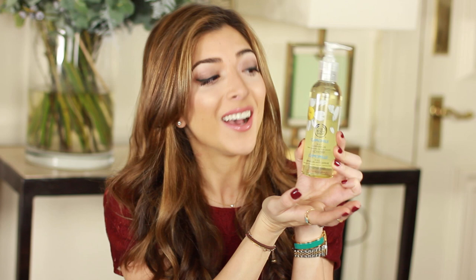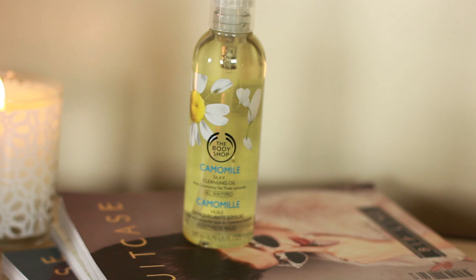There hasn't been a makeup-wearing day this entire year that I haven't used a cleansing oil to take off my makeup. My favourite one this whole year has been the Body Shop Camomile Silky Cleansing Oil — this is probably my fifth one because I'm just that obsessed. You take a pump, massage it into dry skin, even into your eyelashes and waterproof mascara, rinse it off with water, and it just melts away your makeup.